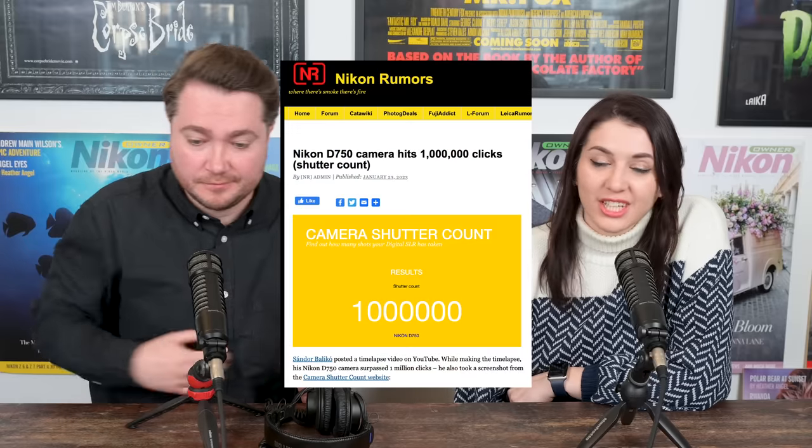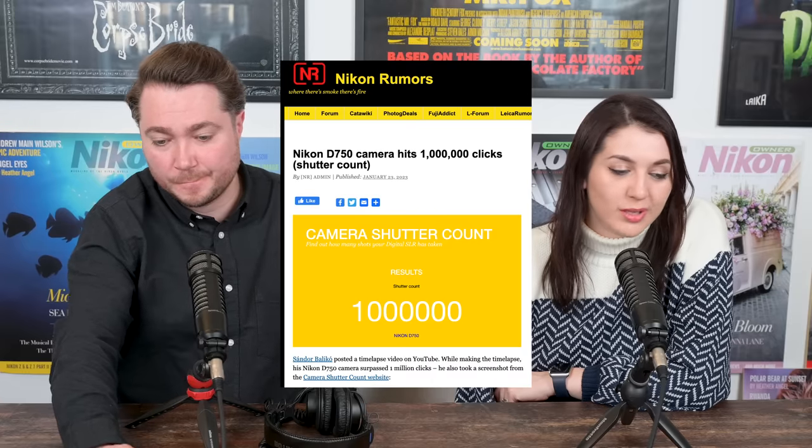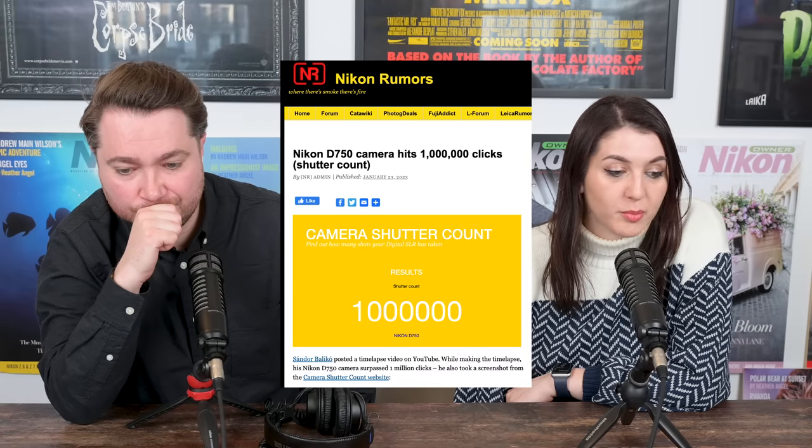From one anecdote to another: apparently somewhere on the internet, a Nikon D750 camera hit one million clicks. Without changing the shutter, a D750 has actually made it to one million shutter actuations. A gentleman called Shandor Baliko posted a time-lapse video on YouTube, and while making the time-lapse, his D750 surpassed a million clicks. He also took a screenshot from camerashuttercount.com, where you can check your actuations.